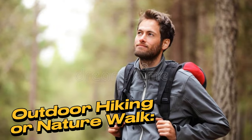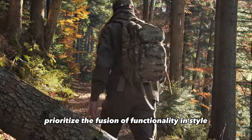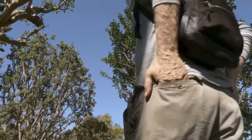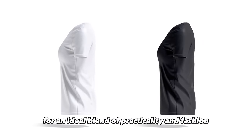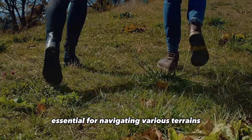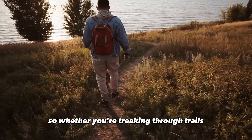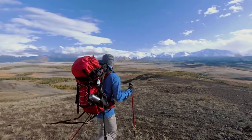Outdoor hiking or nature walk. When engaging in outdoor activities such as hiking or nature walks, prioritize the fusion of functionality and style. Choose moisture-wicking, breathable fabrics to keep you dry. Opt for durable cargo pants or hiking pants complemented by a long-sleeved shirt or moisture-wicking t-shirt. Invest in sturdy hiking boots for proper ankle support. Accessorize with a hat and sunglasses for style and sun protection. Whether trekking trails or enjoying nature's serenity, this ensemble keeps you well-prepared and fashion-forward.